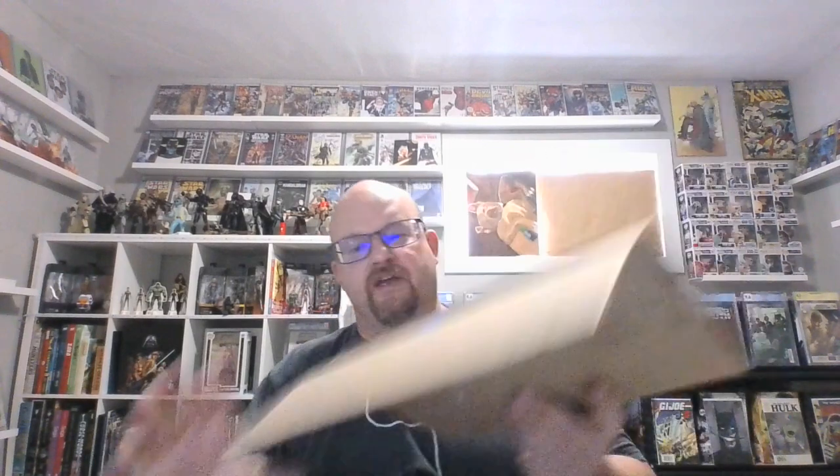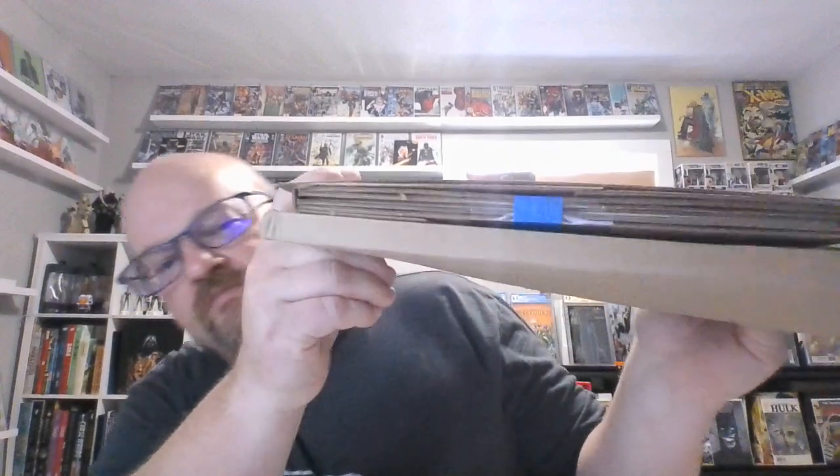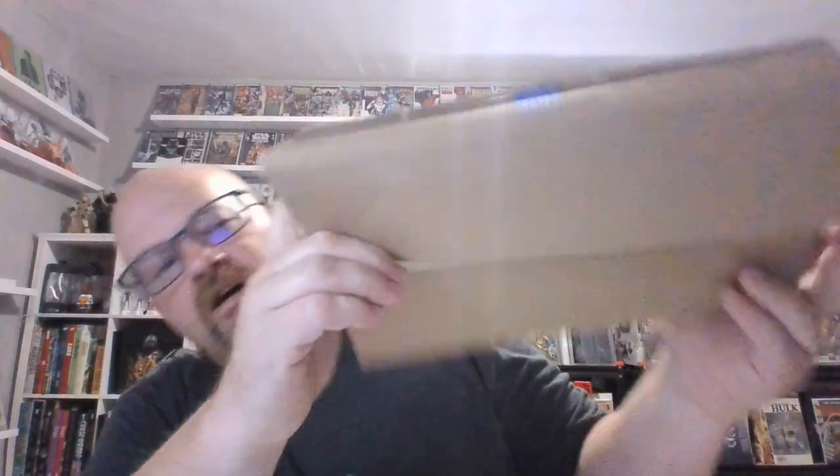Oh good, this guy knows how to package. Look at that — there's one book and it's inside all that cardboard. I like this guy. This is a book I've wanted for a long time.